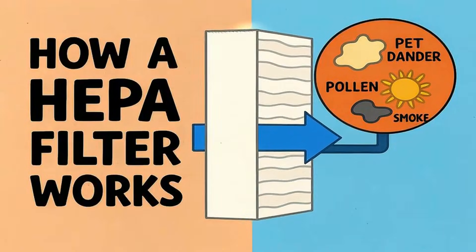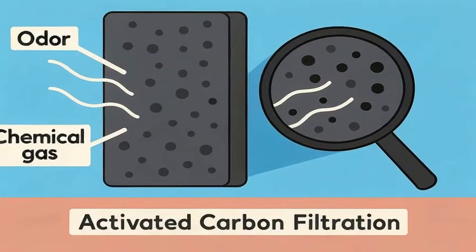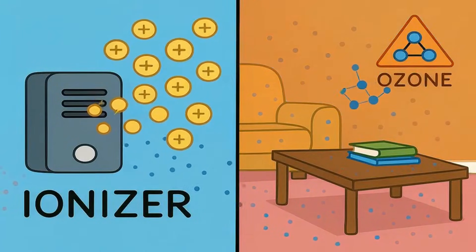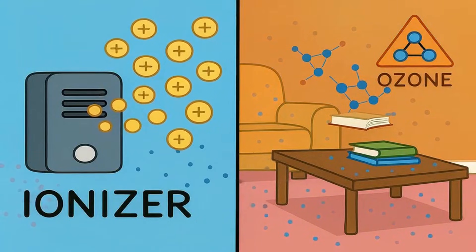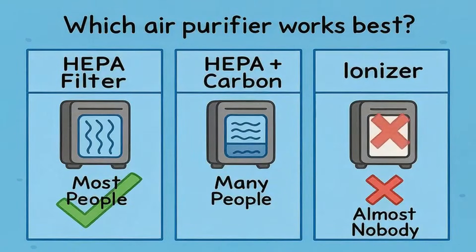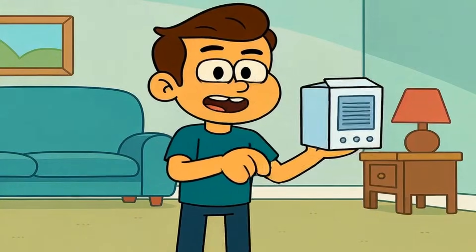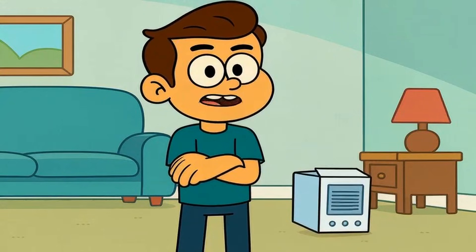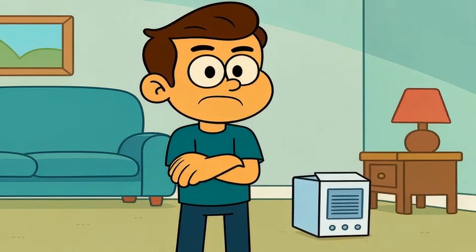To recap: HEPA filters physically trap particles like pollen, pet dander, and smoke. Carbon filters absorb odors and chemical gases. Ionizers charge particles to make them fall out of the air, but can produce ozone and don't actually remove anything. Most people need HEPA. Many people benefit from HEPA plus carbon. Almost nobody needs an ionizer as their primary system. So here's what I want to know — if you found out your current air purifier was just moving particles around instead of removing them, would you return it tomorrow or keep using it because you already spent the money?